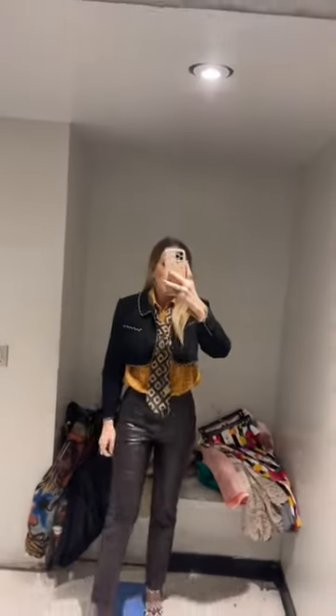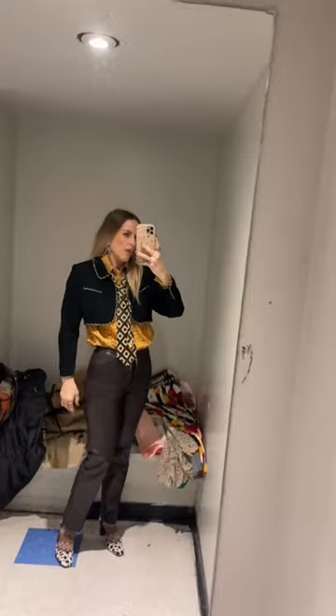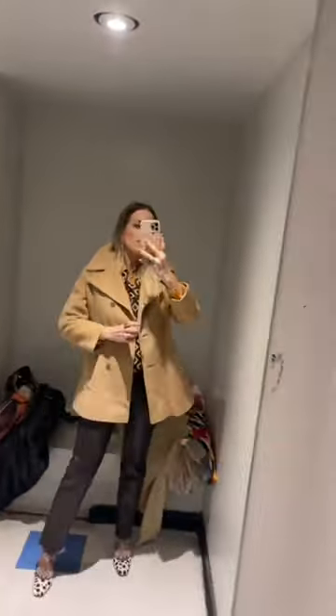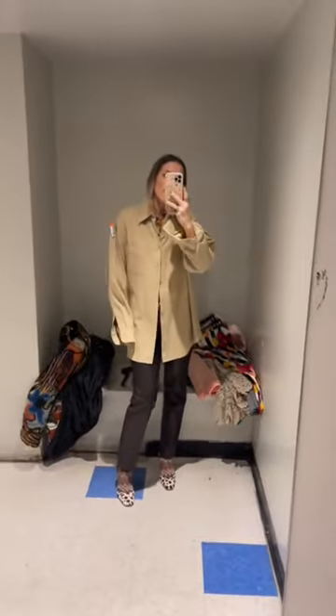This argyle sweater vest is really cute, but I have so many, so I left it. This crop jacket with the gold braiding was super cute, but there were some things that needed to be fixed. This was a dream — I just have way too many coats, so I ended up passing. I always love a men's button down. I liked the slouch of this, and that was a keep.